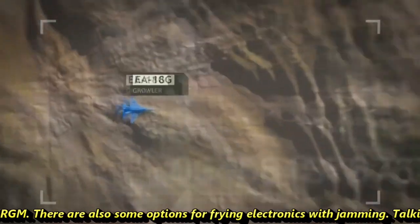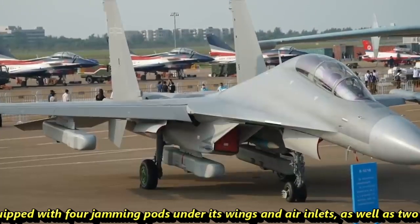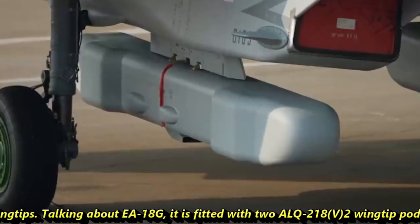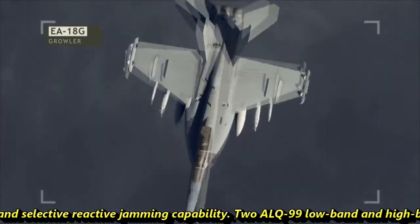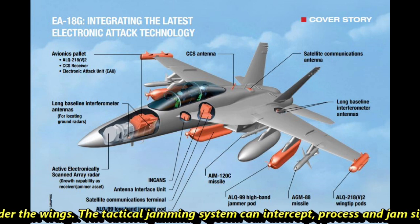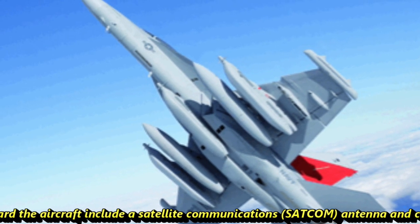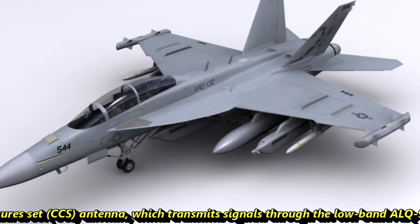There are also some options for flying electronics with jamming. Talking about the J-16D, it is equipped with four jamming ports under its wings and air inlets, as well as two missiles under its belly, in addition to two electronic warfare ports on the wingtips. Talking about the EA-18G, it is fitted with two ALQ-218 V2 wingtip ports with a wideband receiver and selective reactive jamming capability, and two ALQ-99 low-band and high-band jammer ports fitted under the wings. The tactical jamming system can intercept, process, and jam signals received from enemy radar and communication systems.